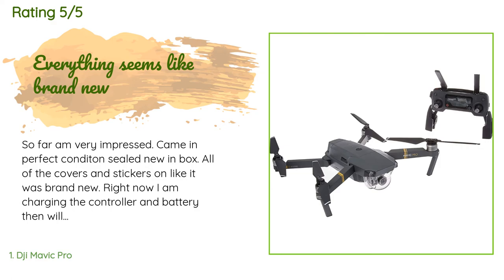Took it out for a very first flight in the evening. I must say I am simply amazed at how awesome this is. Its default mode is 2.7K, so make sure and switch the video to 4K. Also make sure and do the calibration first.